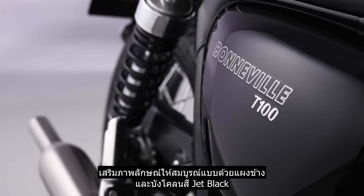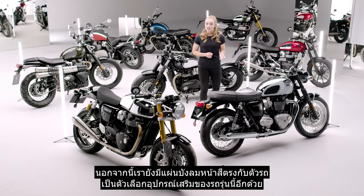Completing the look are jet black side panels and mudguards. A matching cobalt blue fly screen is also available as an accessory option for this model.